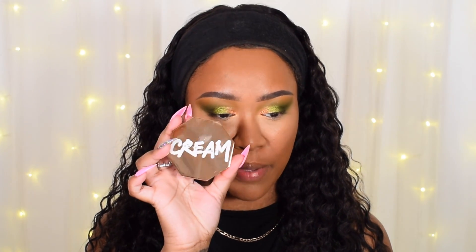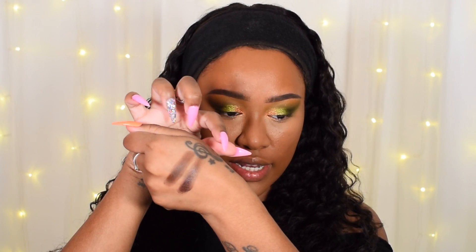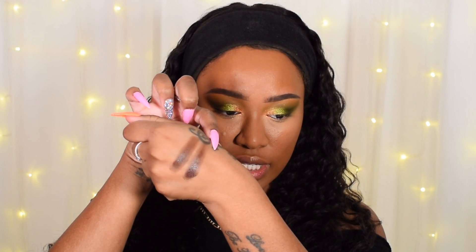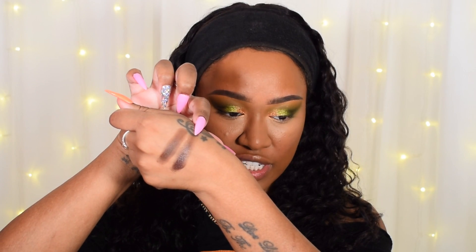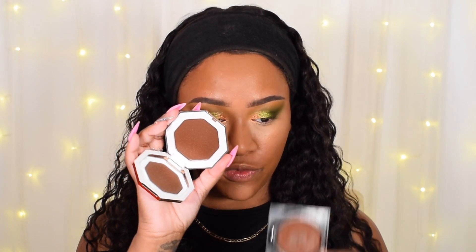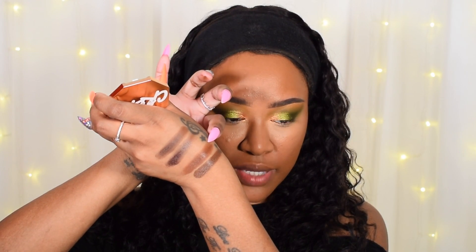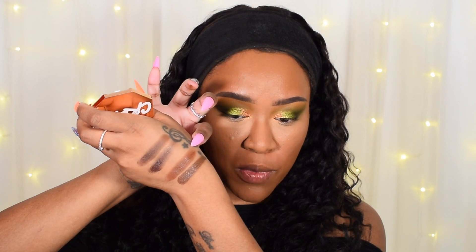I have new bronzers from Fenty Beauty — these are the cream bronzers. I have the two darker shades: chocolate and toffee teas. Let me compare them to the Huda Beauty. So swatching them: this one is Huda Beauty tan, and this one is Fenty Beauty toffee teas. They are slightly different — Huda Beauty seems to be a bit warmer, whereas Fenty Beauty seems to be a bit deeper and cooler. So that is the comparison.